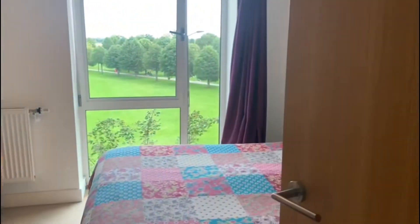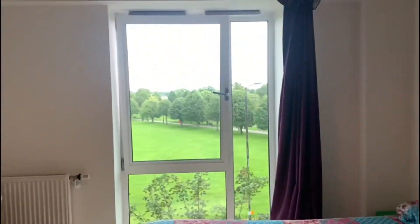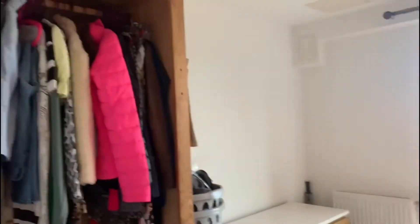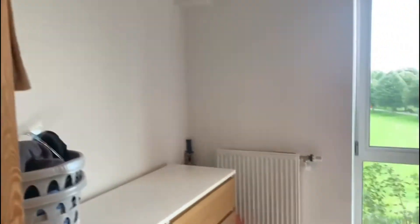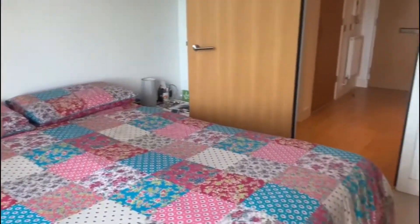We have the second bedroom, which is still a decent sized double room, and again lovely views that look onto Victoria Park. The property is nice and bright, and the big windows allow the light to just flood through.